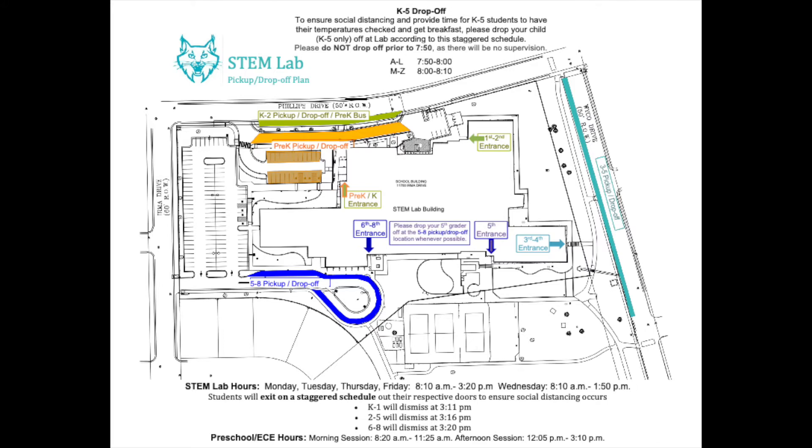This year students will exit on a staggered schedule out of their respective doors to ensure social distancing occurs. Preschool morning session releases at 11:25 a.m. and preschool afternoon session releases at 3:10 p.m. Kindergarten through first grade will dismiss at 3:11 p.m., 2nd through 5th grade will dismiss at 3:16 p.m., and 6th through 8th grade will dismiss at 3:20 p.m.